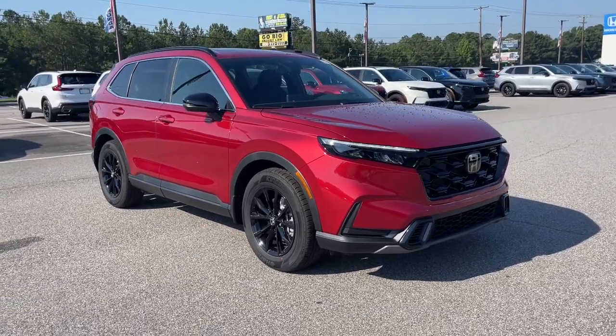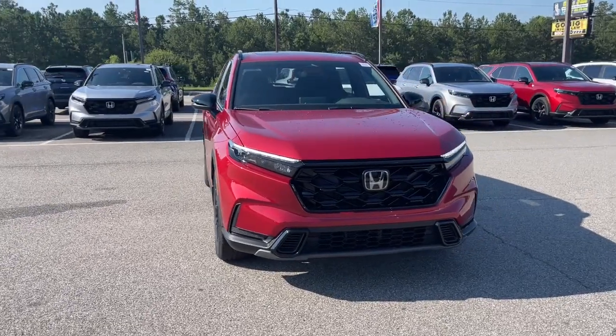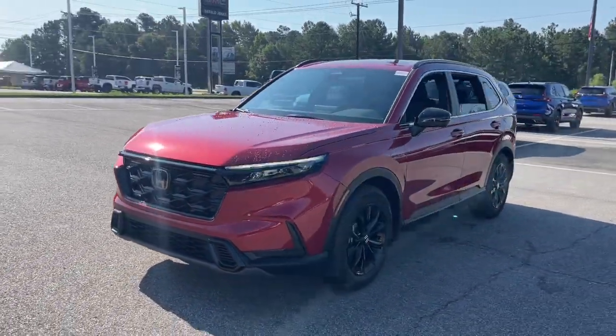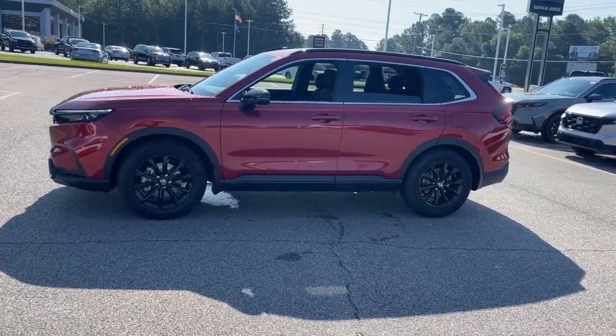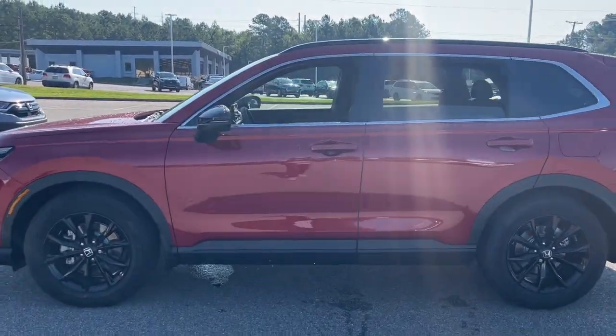Enjoy the view of this 2023 Honda CR-V — the distinctive small SUV that does it all in premium style. From its high-end feel to its all-weather capability and sophisticated comfort, this sleek crossover will delight you on every adventure.